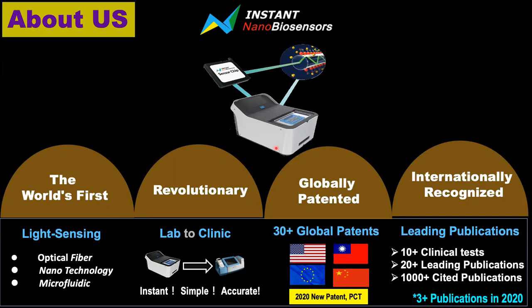It now has over 13 global patents. This year we have new patents, and the patents are divided into six families distributed in the UK, US, mainland China, and Taiwan. We now have over 20 leading publications, and this year we have three more application publications.